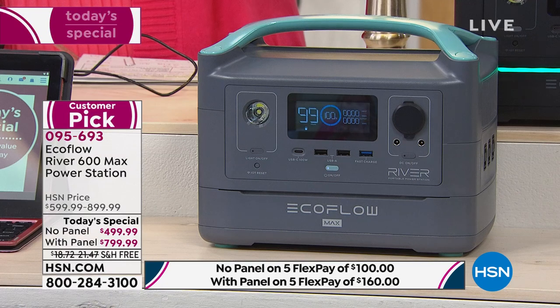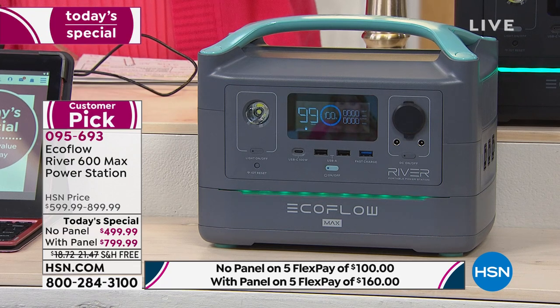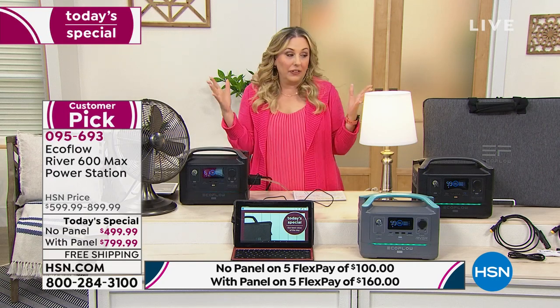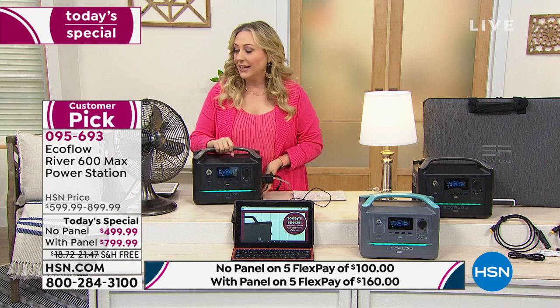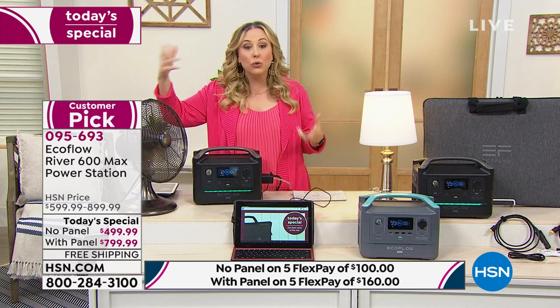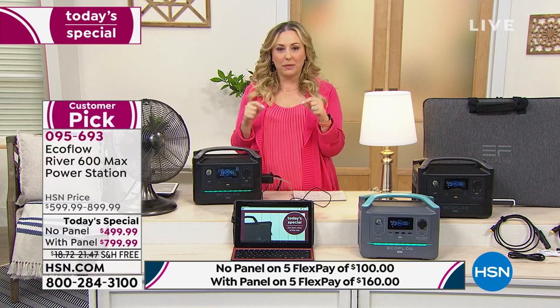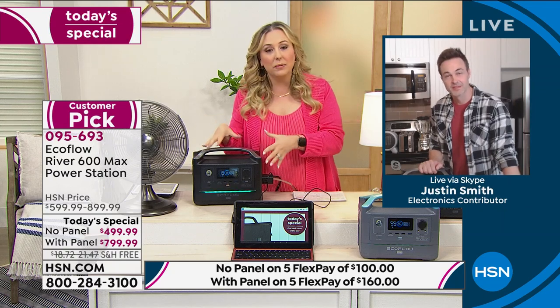It only weighs 17 pounds, no gasoline — this really is for everybody. I feel very intimidated when someone says we're going to get a generator — the gasoline, how do I start it, do I have the strength? I have the strength to push a button, that's all you need. 17 pounds — I certainly can lift this, and if I can lift it I can turn on my fan and stay cool in the summer. More and more people are going to have a power source like this one that is fully charged. Even if you take it out in a year, it's still going to be fully charged.